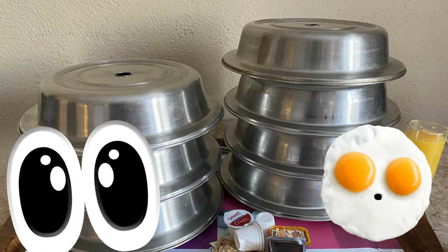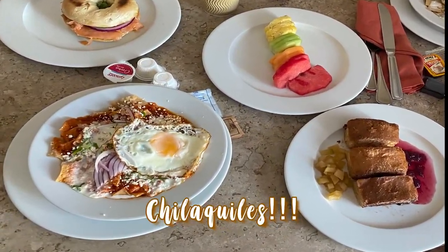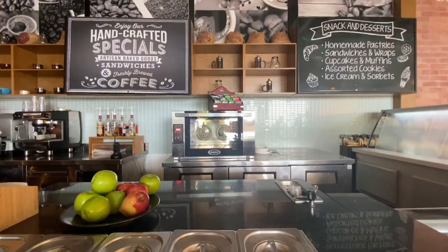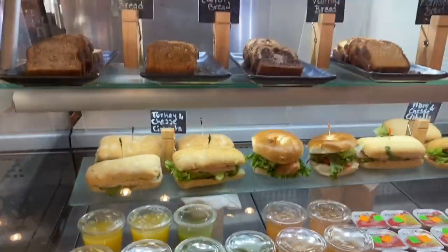Don't forget room service — we had a feast one morning. It was during this trip that I discovered my love for Chilaquiles. They also have a list of other restaurants, plus snack bars and cafes that offer food during the day.